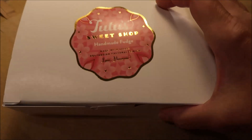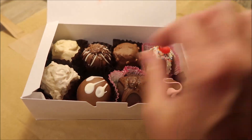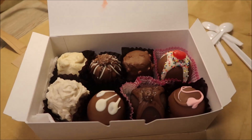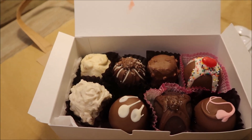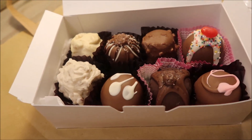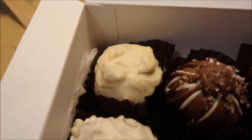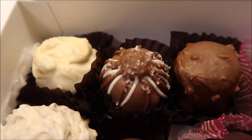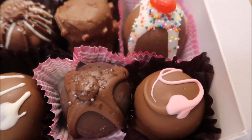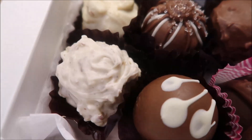Today, Kevin and I are going to be trying Tutu's Sweet Shop. These are like truffles. We bought eight different truffles from the Polynesian Cultural Center — Tutu's Sweet Shop is in there. The first row has a peanut butter pretzel, that white one, then an over-the-top, a butter toffee, a funfetti, a strawberry, a sea salt caramel, a peanut butter, and Italian cream cake.